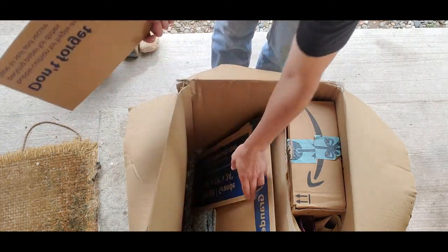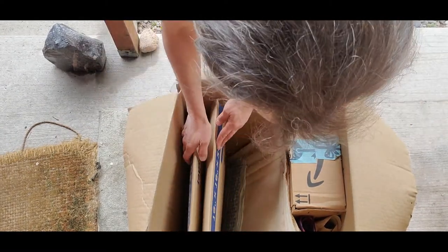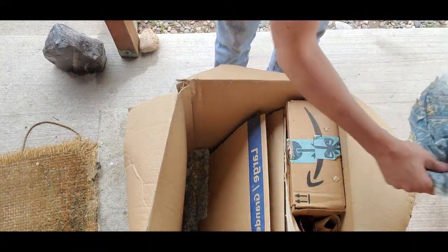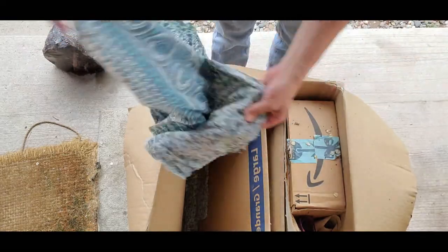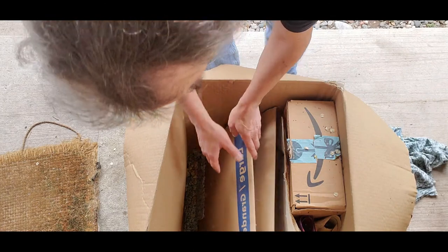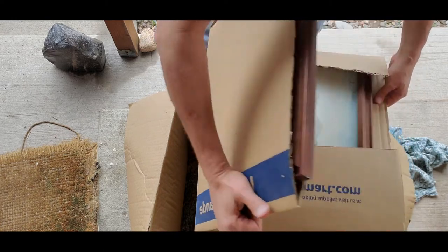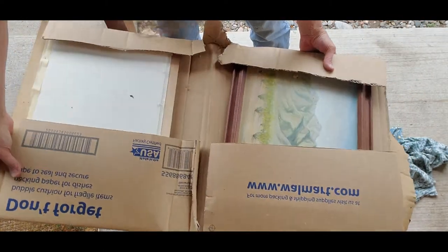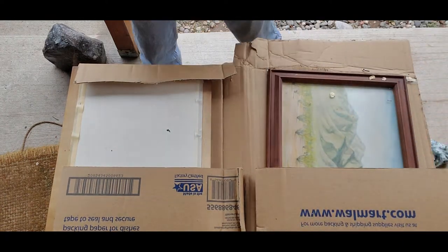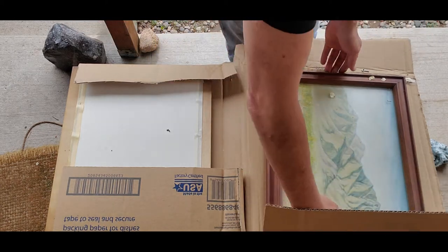Okay, this is just cardboard. Looks like just some fabric — nice looking fabric, but probably just packing material. Let's see what's here. Oh my goodness — oh, there's a spider. Daddy long leg. Run away, little spider.